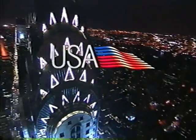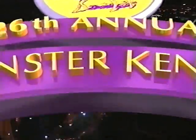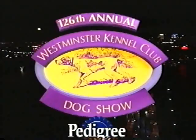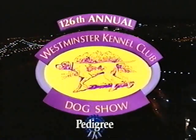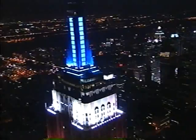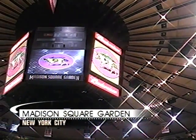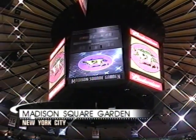The lights are shining brightly tonight in New York as USA proudly presents the 126th annual Westminster Kennel Club Dog Show, presented by Pedigree. There's the Empire State Building illuminated in red, white, and blue. We are at the world's most famous arena, Madison Square Garden, for the most prestigious event in the dog show world.